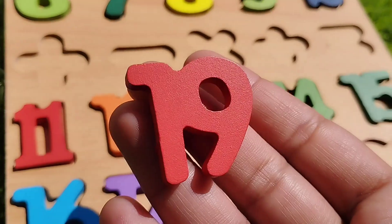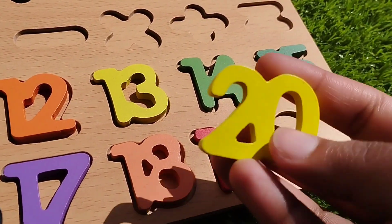Number nineteen. Twenty. One, five, twenty.